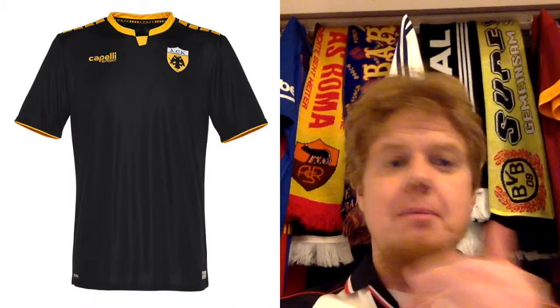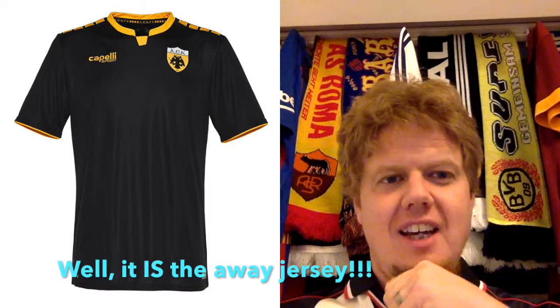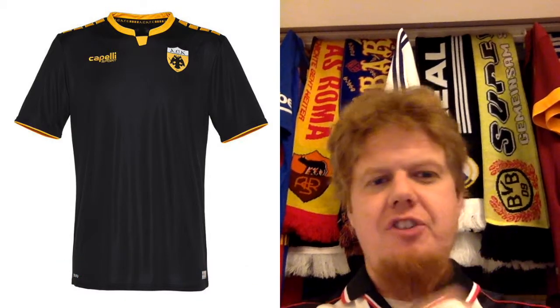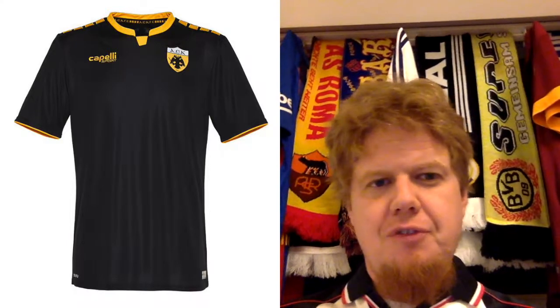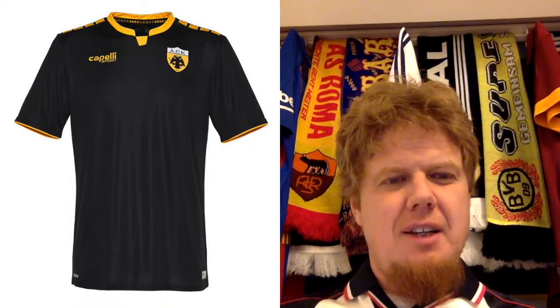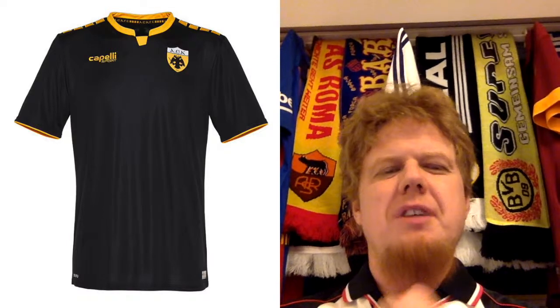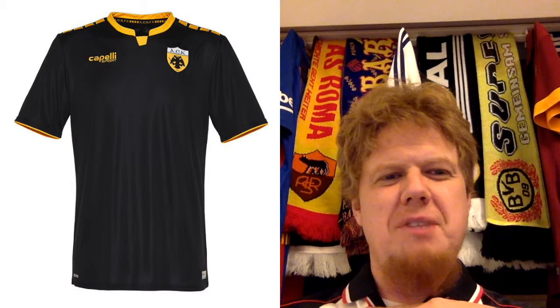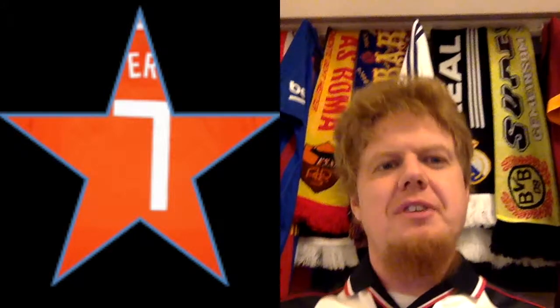The third jersey is of course in black. This would actually make a better away jersey, to be honest. I wish they had the eagle on the front. The collar looks weird to me — it's a mandarin style collar with a yellow inset. Get rid of that yellow and I would give this another nine, but this collar ruins it for me. I'm going seven here. I just want to see if there's any pattern — I don't see any pattern.